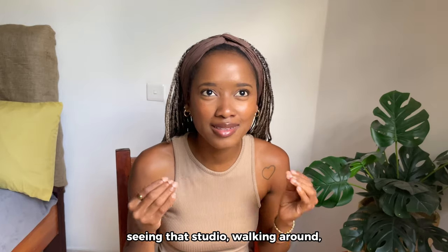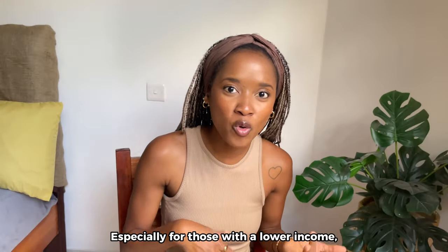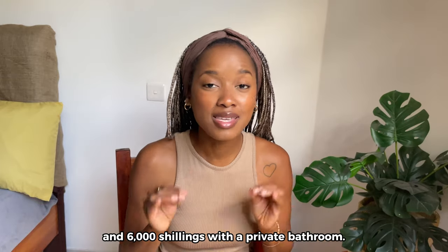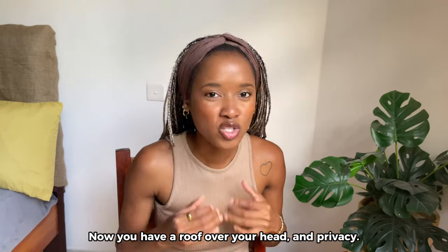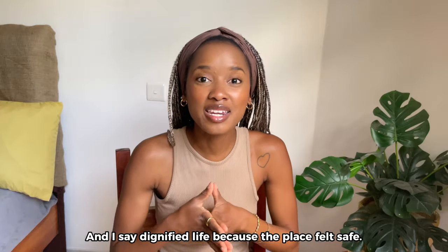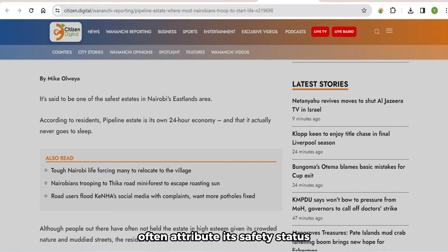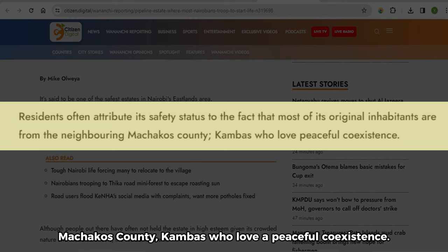After a few hours of filming and walking around, it became clear to me that this is a good place to live, especially for those with a lower income who are maybe starting life in Nairobi. In those buildings, a studio goes for about 4,000 shillings with a shared bathroom and 6,000 shillings with a private bathroom — basically $50 or less for rent. One can have a dignified life making $200 a month or even less. The place felt safe, and according to one article, residents attribute the safety to original inhabitants from the neighboring Machakos County — Kamba people who love peaceful coexistence.